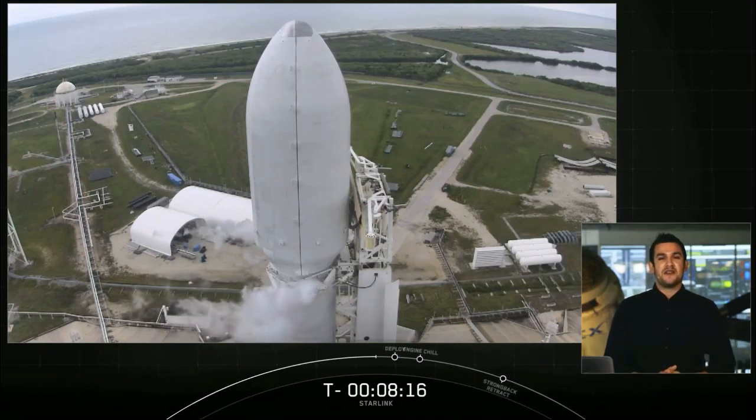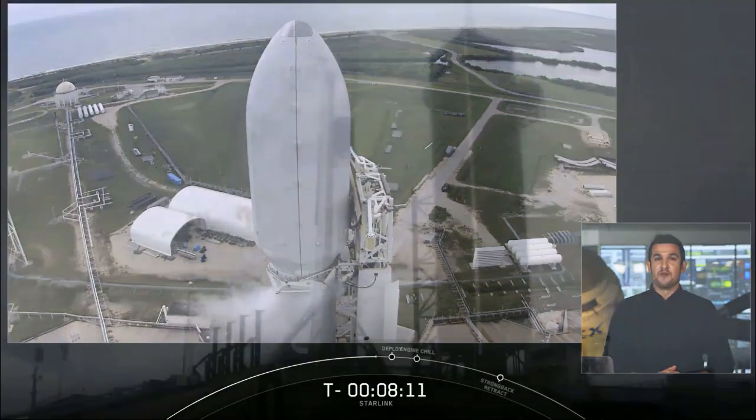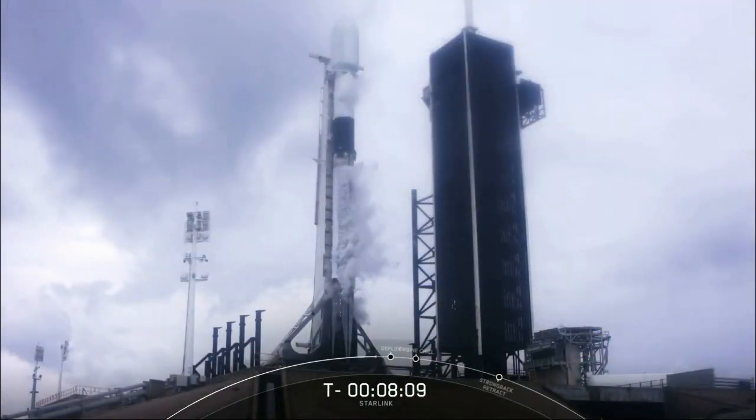We are at T-minus eight minutes and 17 seconds. All systems are go for an on-time liftoff this morning. However, we are currently no-go for weather, which is a watch item.